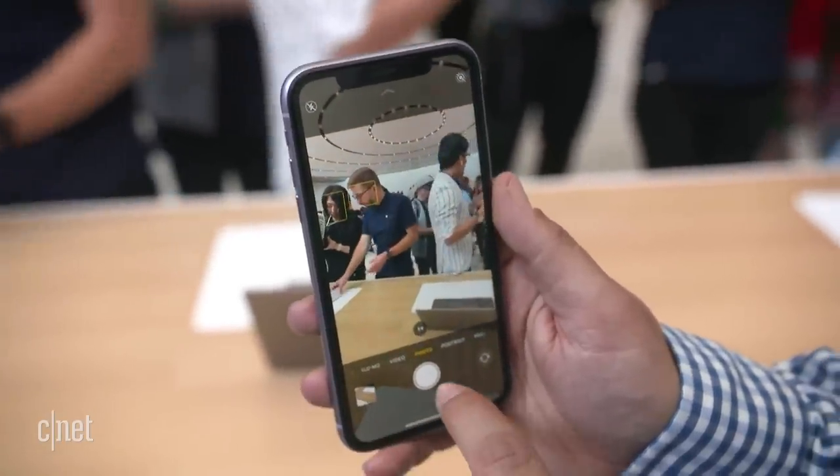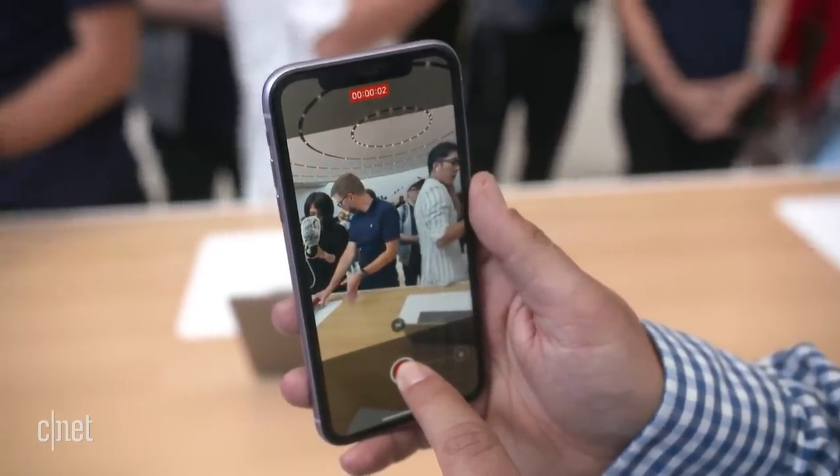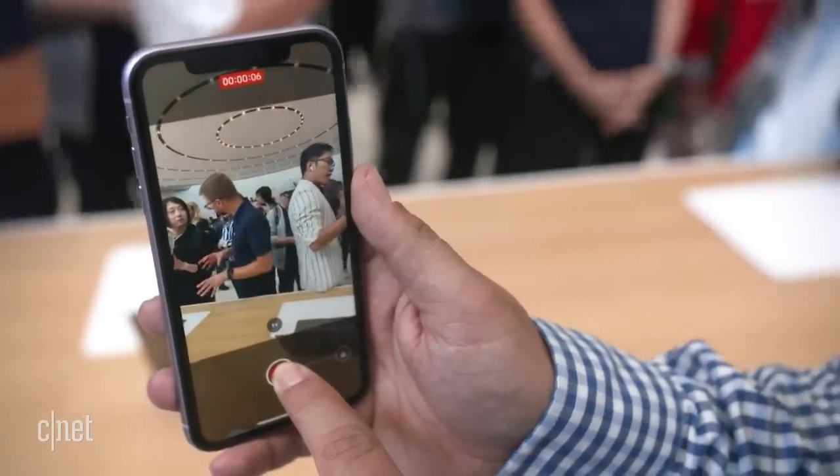There's also a new mode in the software that allows you to start recording a video just by pressing and holding, which will be really nice for capturing all those kid moments that I always seem to miss.